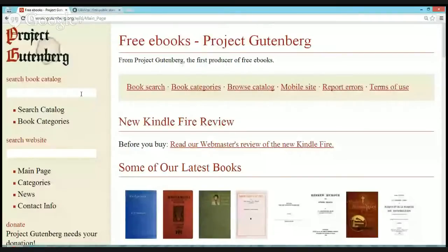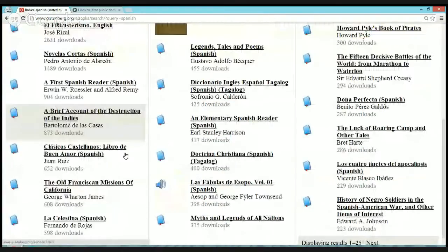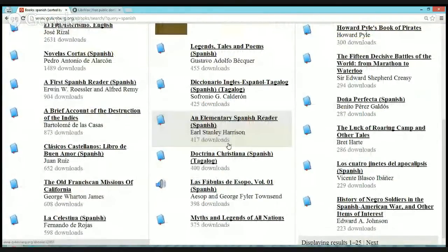My favorite site to look for materials to read is the Gutenberg Project, or Project Gutenberg. This is a collection of free e-books — lots of them — and these are books that have been catalogued and they're all in the public domain. You can always search the catalog for Spanish and you'll get lots of titles there: some dictionaries, some books.